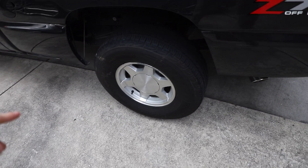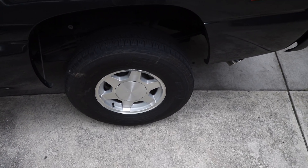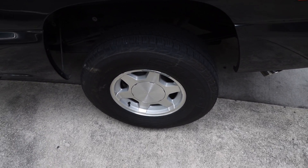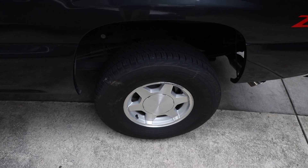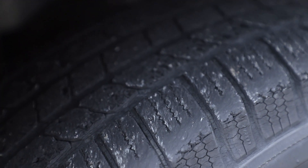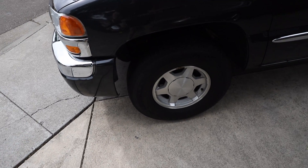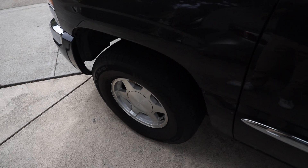I was actually considering putting 35s on the stock wheels for now and just letting these ugly stock wheels ride a little longer, but that's kind of a waste of money. Plus, looking at this tire, there's basically no life left — it's pretty much corded and dry rotted. The last thing I want is to pop a tire on the freeway. This truck needs new tires, so why just buy tires when I can get wheels and tires? It just makes absolutely no sense.